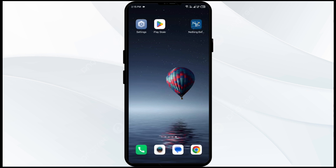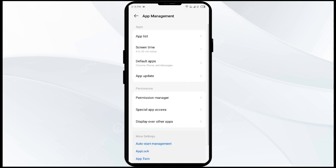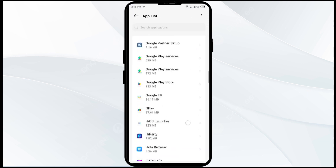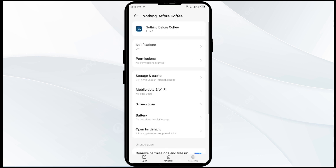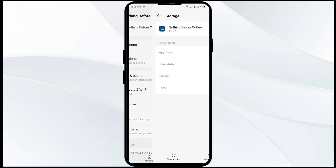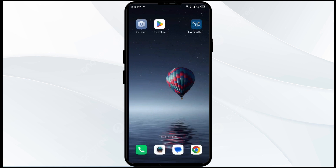The third solution to fix this problem is to clear the NBC app cache. Clearing the app cache can often resolve performance issues. To do this, go to your mobile settings, open App Manager, select the NBC app, click on Storage and Cache, and finally tap on Clear Cache.